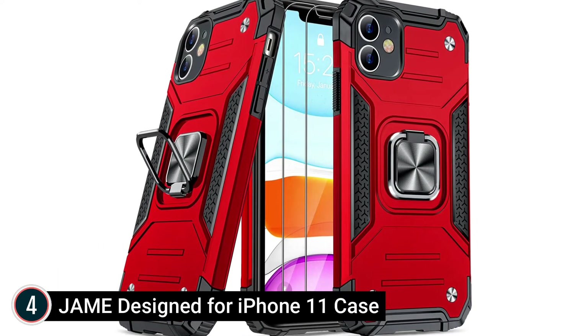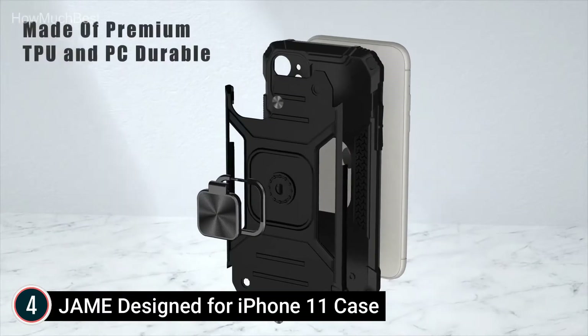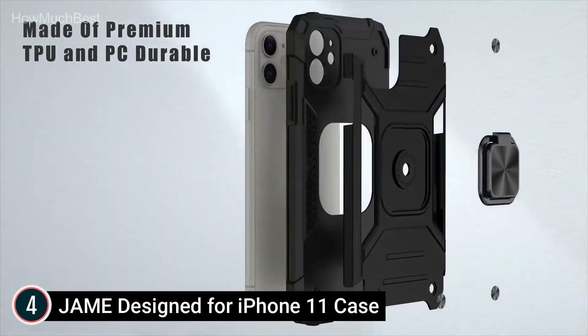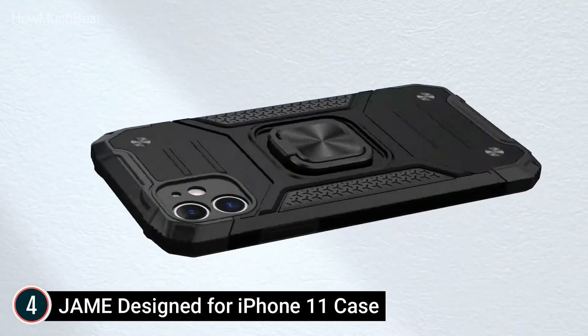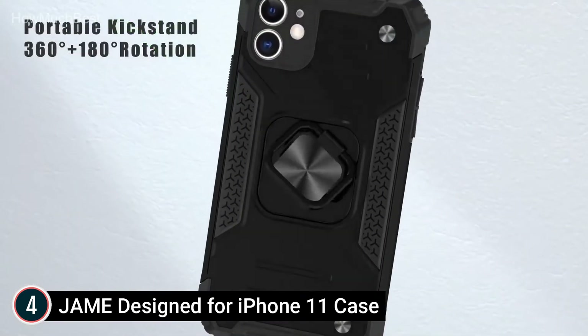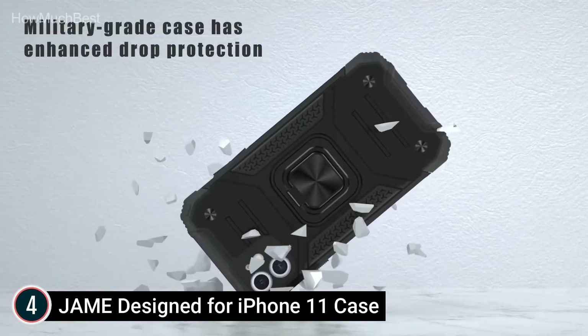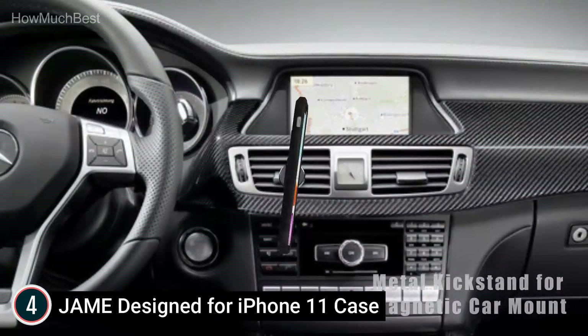At number 4: the JAME Design iPhone 11 Case. Designed specifically for the iPhone 11's 6.1-inch screen, the JAME case fits perfectly with precisely calculated cutouts and sensitive buttons. It cares for every detail, with precise cutouts allowing easy access to all ports, speakers, cameras, switches, and other features.